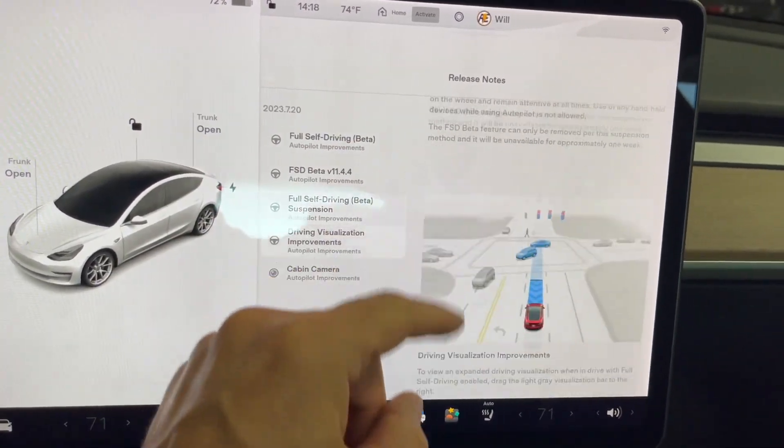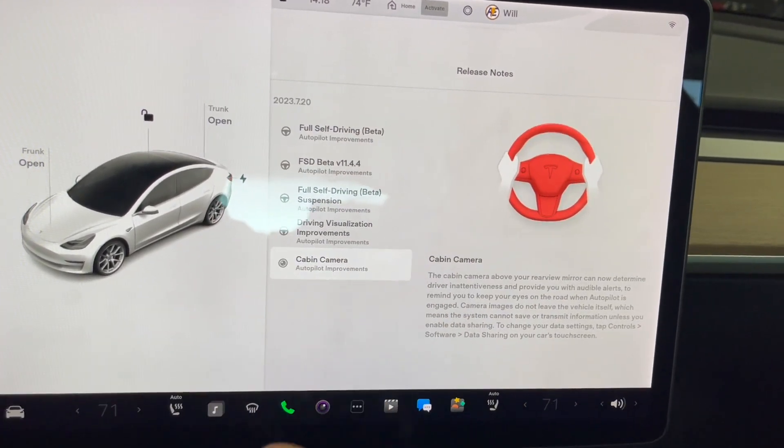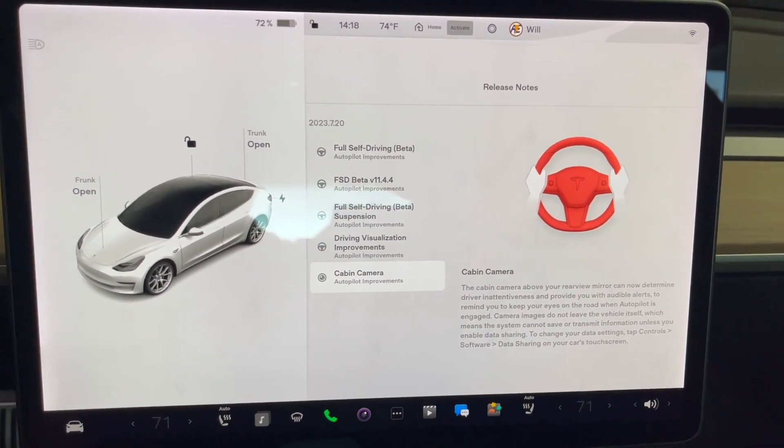Autopilot suspension — not new there. Visualization is not new. Cabin camera — not new. So let's jump right into some testing.